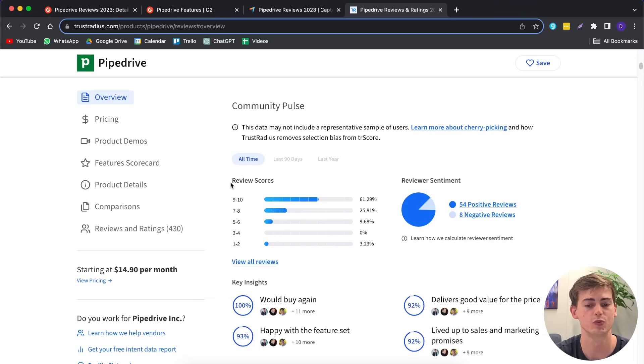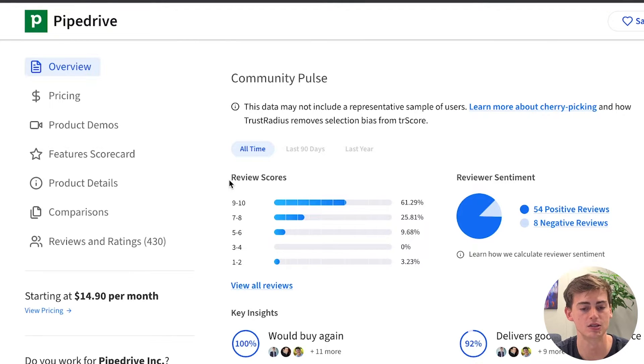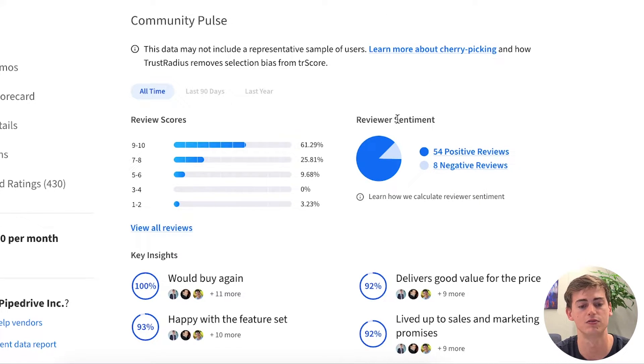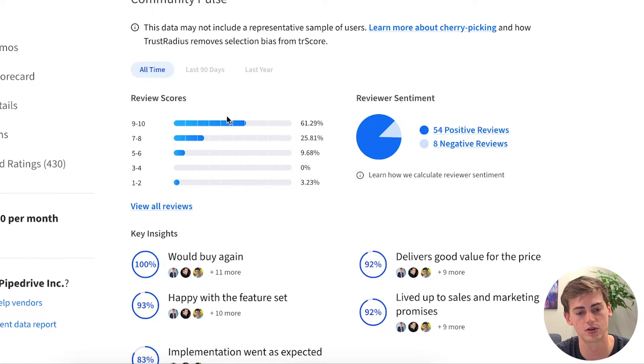The last platform I reviewed is TrustRadius. Out of 62 ratings, 54 were positive and 8 were negative. Overall, 60% of scores were 9 or 10, with most of the rest being 7 or 8 — so reviews on TrustRadius are very positive as well.